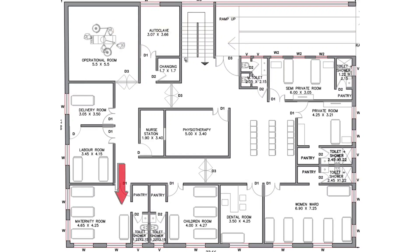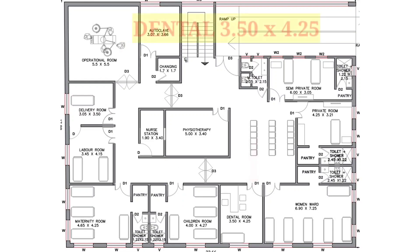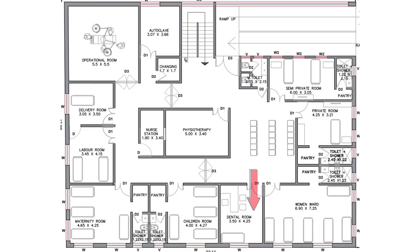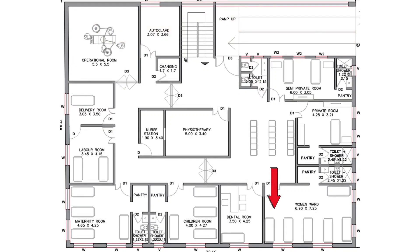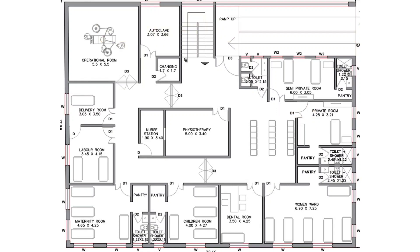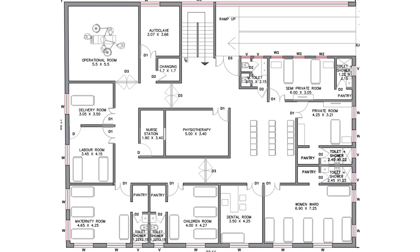On the right hand side of the maternity room, we have a children's room sized 4 feet by 4 feet 27 inches. On the right side of the children's room, we have a dental room sized 3 feet 50 inches by 4 feet 25 inches. On the right hand side of the dental room, we have a women's ward sized 6 feet 90 inches by 7 feet 25 inches. In between the physiotherapy room and the private room, we have a waiting area. On the right side of the waiting area, there's a private room sized 4 feet 25 inches by 3 feet 21 inches. Near the private room is a semi-private room sized 6 feet by 3 feet 5 inches. That is the total description of the first floor map.